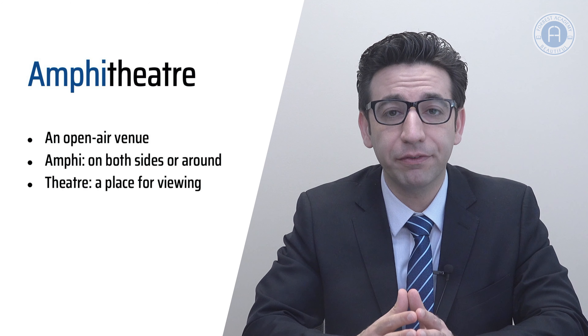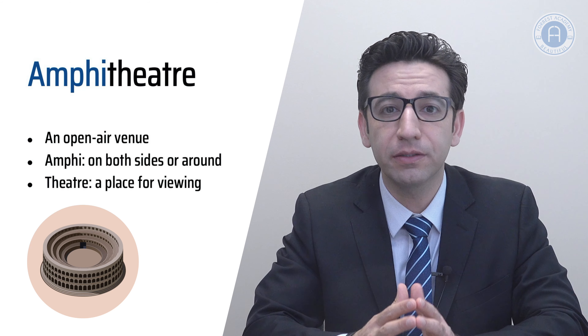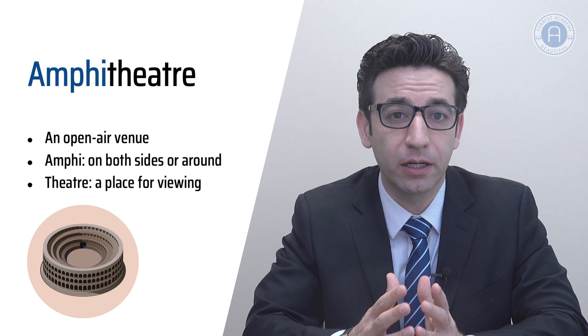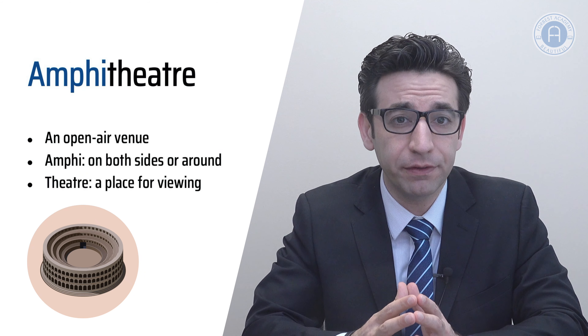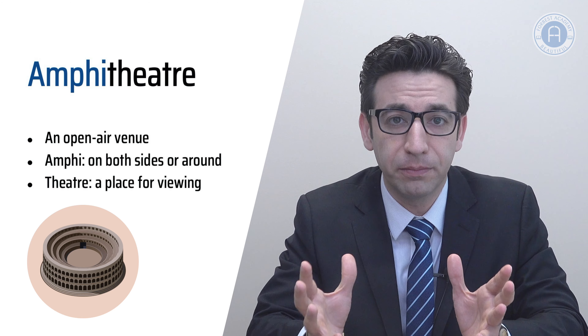Today's last word is amphitheater, which is an open-air venue used for entertainment, performances, and sports. This term derives from the Greek prefix amphi meaning on both sides or around, and theater meaning a place for viewing. Ancient Roman amphitheaters were oval or circular in shape with seats on both sides.